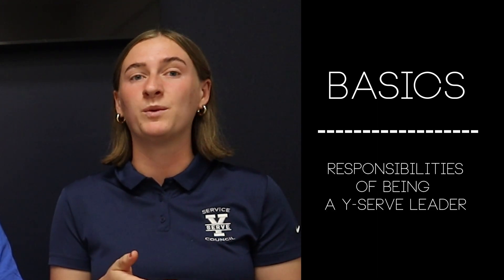Hey guys, welcome to the YSERV team. My name is Lindsey. I'm Jordan. And I'm Sam. We're members of the BYU Service Council and we're here today to help you get oriented as a new YSERV program leader. If you're worried that this video might be a little boring, you're right, it will be. But the information is actually super important and we would encourage you to take some notes and ask questions when you're done watching. We're going to start this training video off with a few basics about the structure of YSERV as well as the responsibilities associated with being a YSERV leader.